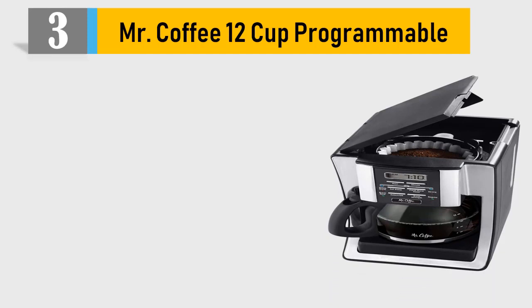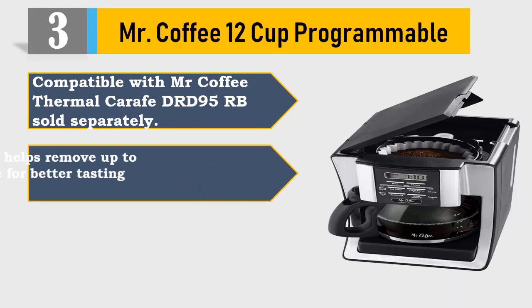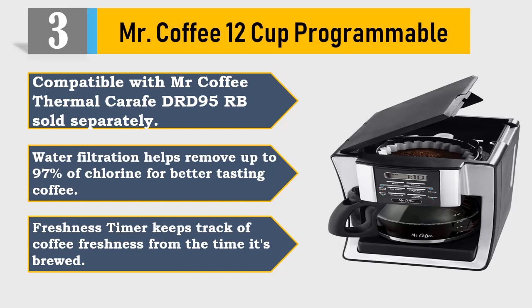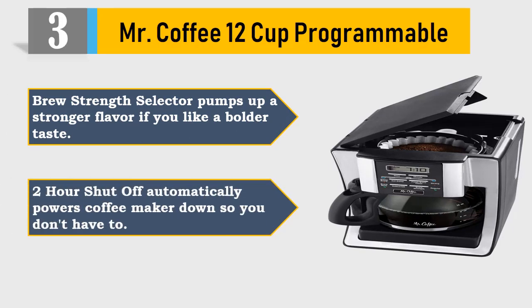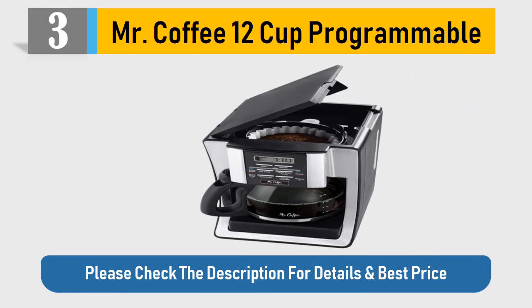Number 3: Mr. Coffee 12 Cup Programmable. Compatible with Mr. Coffee Thermal Carafe DRD 95RB, sold separately. Water filtration helps remove up to 97% of chlorine for better tasting coffee. Freshness timer keeps track of coffee freshness from the time it's brewed. Brew strength selector pumps up a stronger flavor if you like a bolder taste. Two-hour shut off automatically powers the coffee maker down so you don't have to. Please check the description for details and best price.